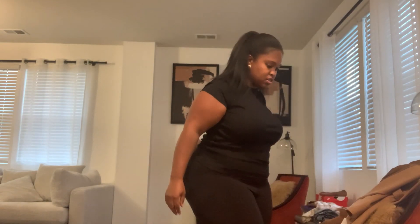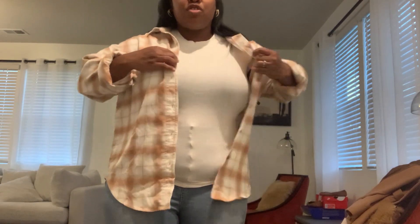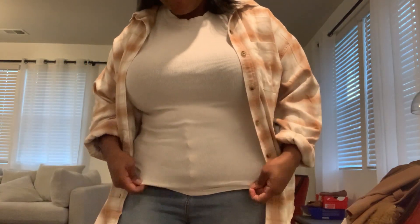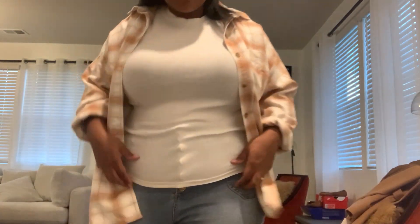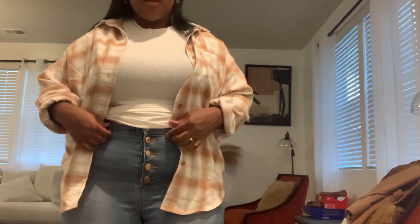I'm not into heels so the black bootie is perfect for me. Now let's go to the second look. The second fit is a more laid-back, casual fit. If you remember from my first haul, this shirt is from American Eagle — throw it over like this, like a little oversized shirt with a t-shirt. This t-shirt is called A New Day from Target — a little ribbed t-shirt. Jeans are from Fashion Nova. I paired it with my Uggs.